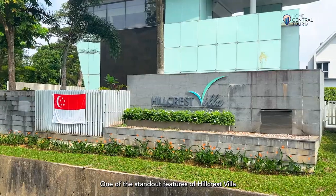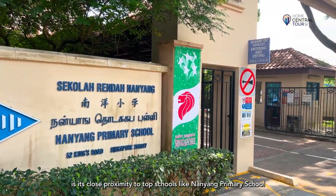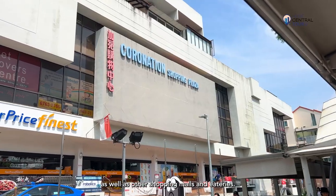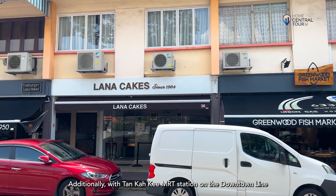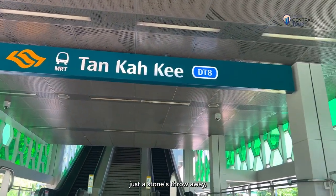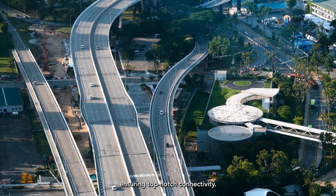One of the standout features of Hillcrest Villa is its close proximity to top schools like Nanyang Primary School and Raffles Primary School within 1km, as well as other shopping malls and eateries. Additionally, with Tan Kaki MRT station on the Downtown Line just a stone's throw away, you can zip off easily to other parts of Singapore, ensuring top-notch connectivity.